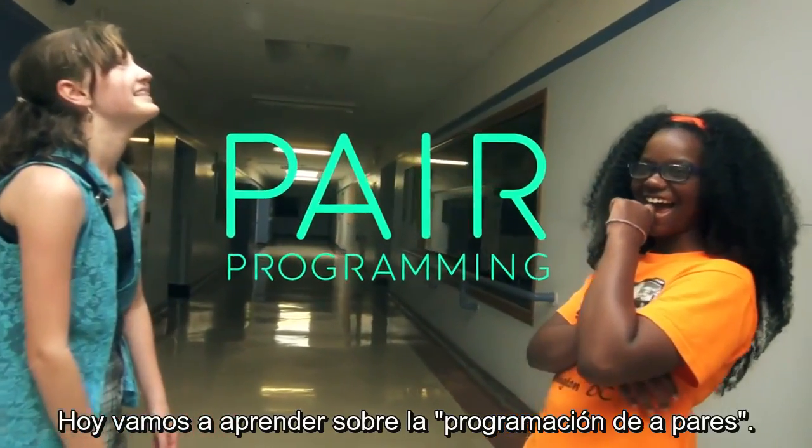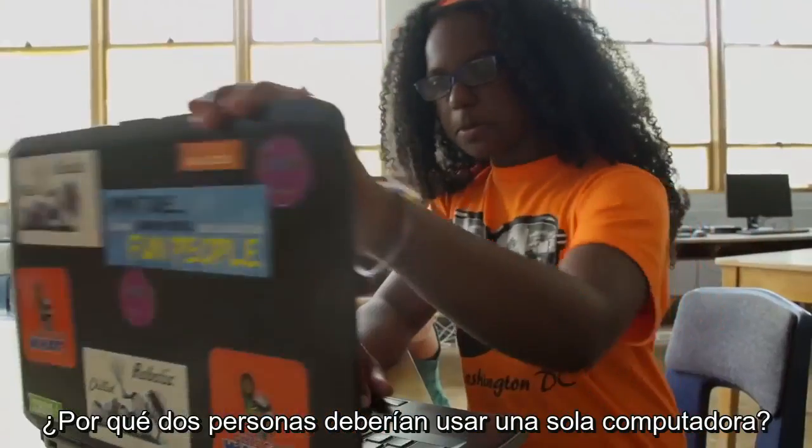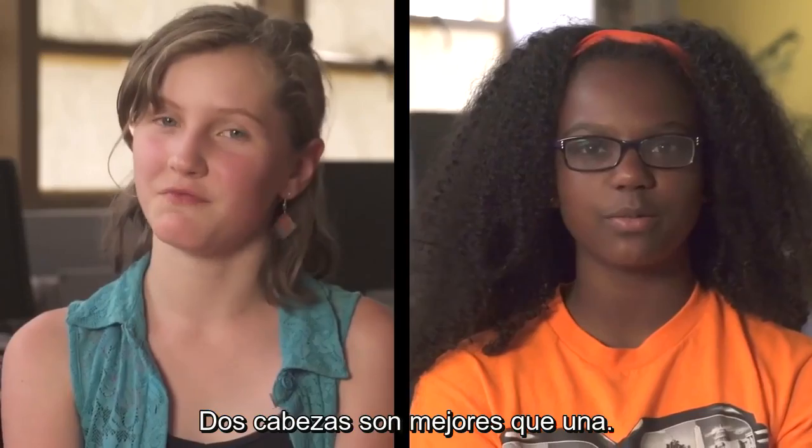Today we're going to learn about pair programming. In pair programming, you work as a team. Why should two people use one computer? Because two heads are better than one.